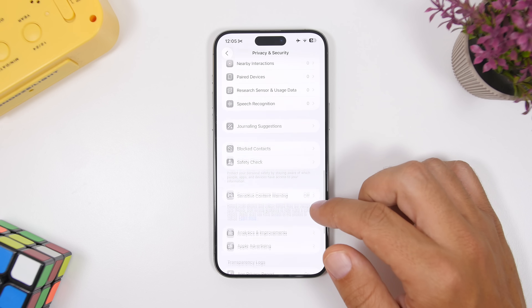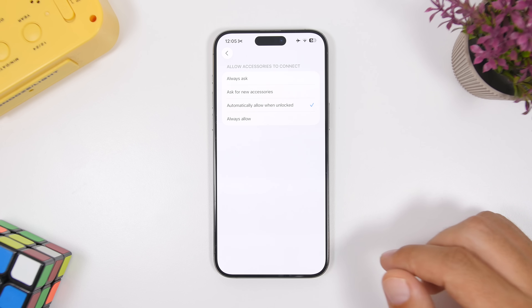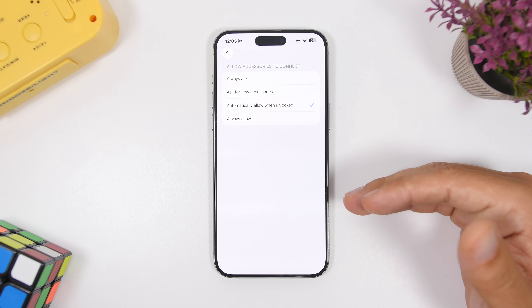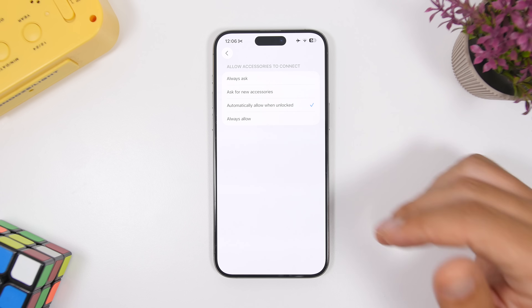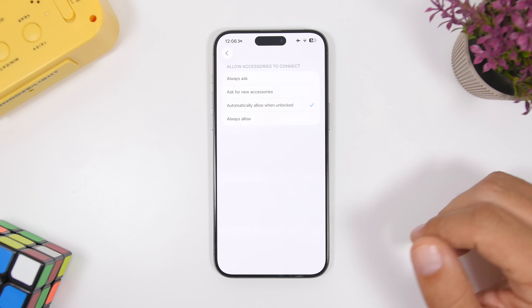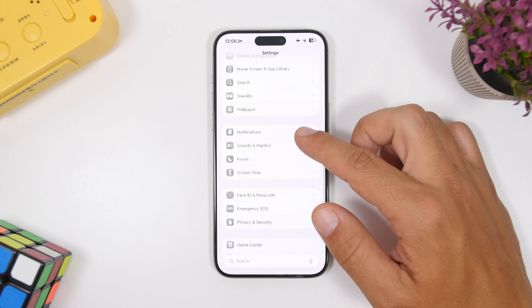Under Settings, in Privacy and Security, if you scroll all the way down, there's a new 'Wired Accessories' section. This lets you choose how privacy is handled when you connect your iPhone to an accessory. You can choose to always ask, ask for new accessories, automatically allow when unlocked, or always allow. The default option is probably the best — be careful where you connect your iPhone to charge.